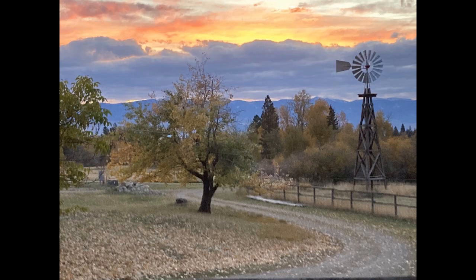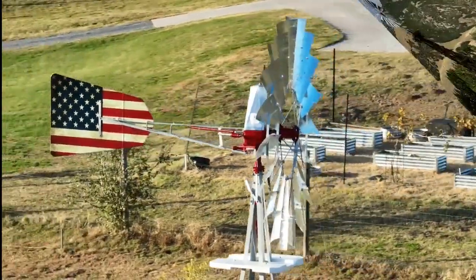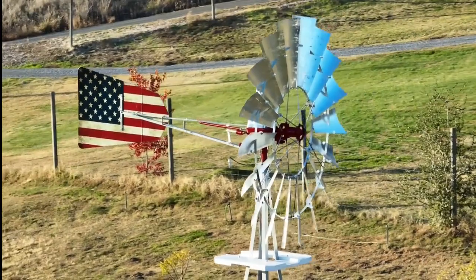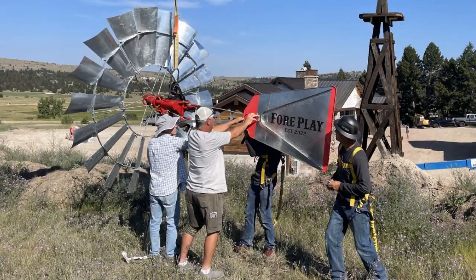Mother Nature does a heck of a job, and we try to help her along a little bit and decorate your windmill if you want — an American flag, maybe your cattle brand on the tail. We'll personalize it as much as you want. Do you want your name, the year you moved onto the ranch and established date? Every one is custom.